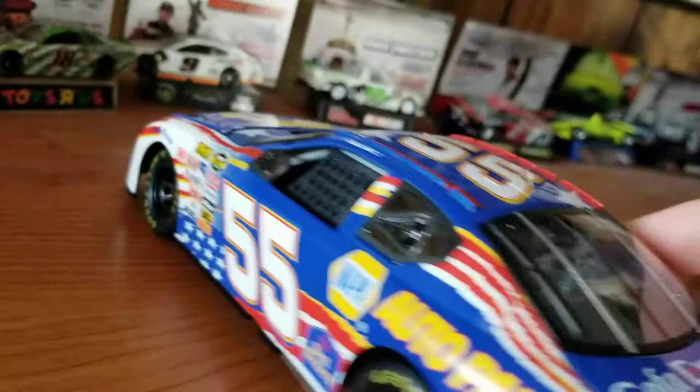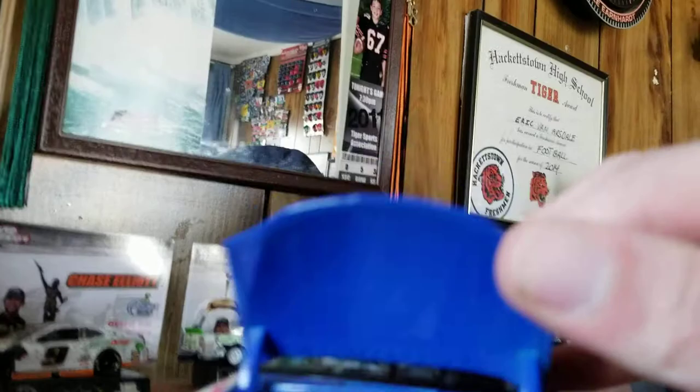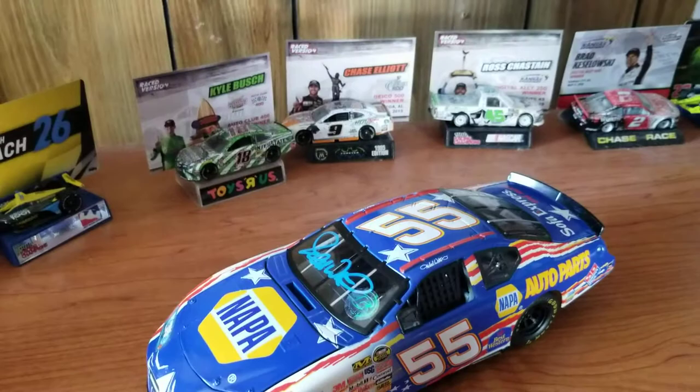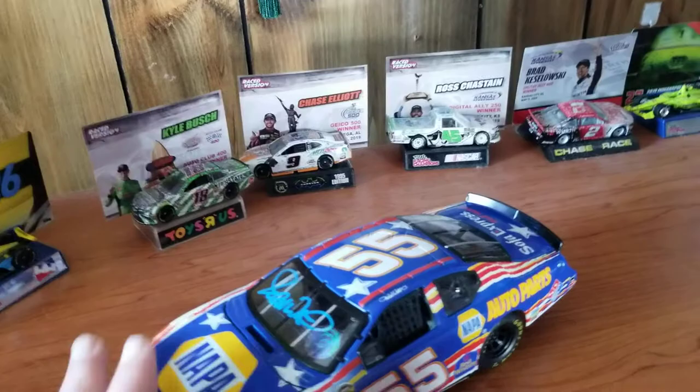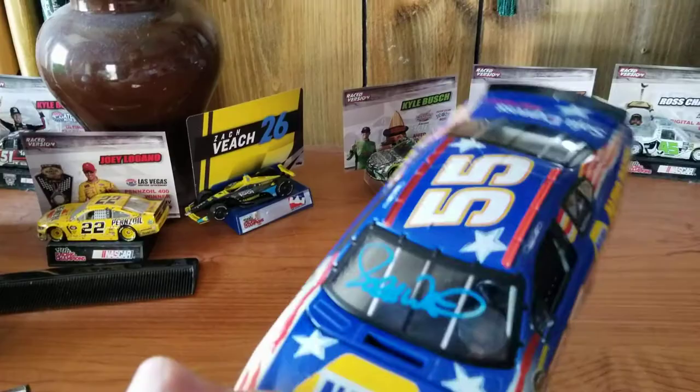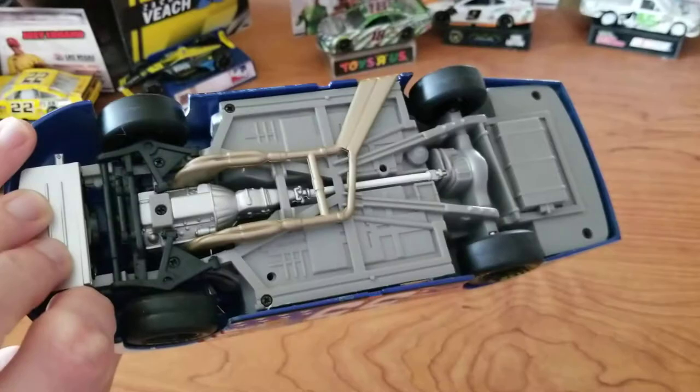Trunk doesn't open. Hood does open. There are no roof flaps. Underneath, you have nothing on the bottom. There is an engine - kind of standard stuff, not a whole lot. Overall, this is not as detailed as Lionel. Although, as I just showed, there are some parts that Lionel doesn't actually have that Team Caliber does. Tires are still rubber. Here's your detail underneath for those who are interested.